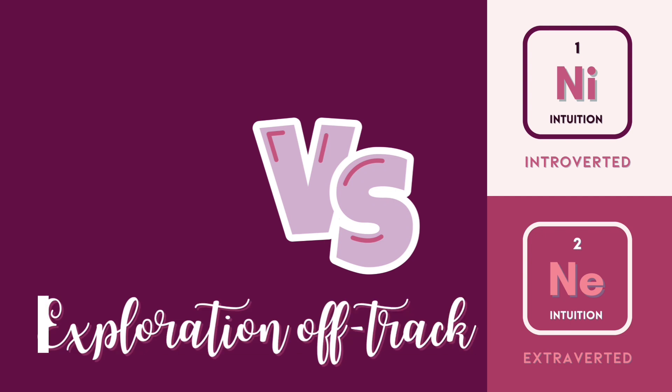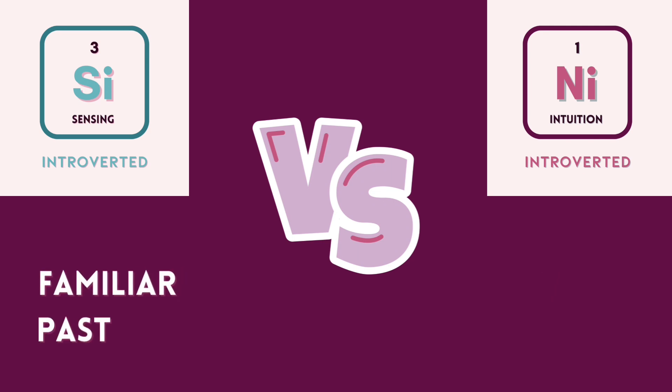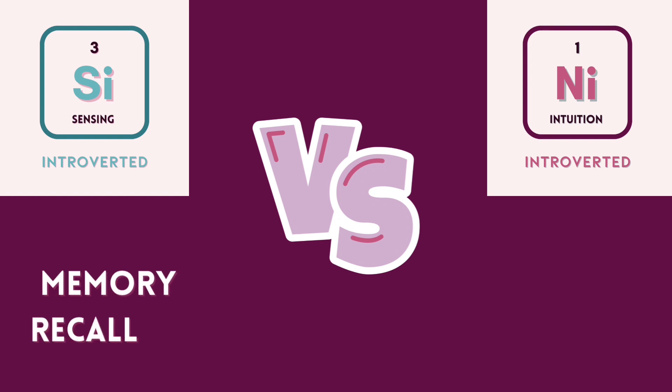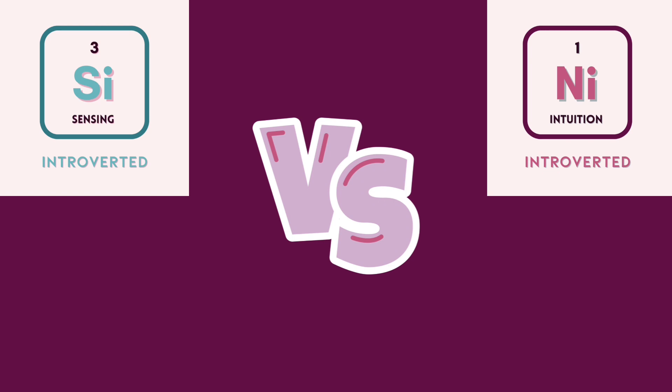Lastly, let's compare NI versus SI. Introverted intuition indulges in an unfamiliar future, while introverted sensing leans into the familiar past. NI doms tap into a zen state of mind while tackling a novel problem, and SI doms get into an expert flow state recalling memories. NI doms are spectacular generalists, while SI doms are great specialists.